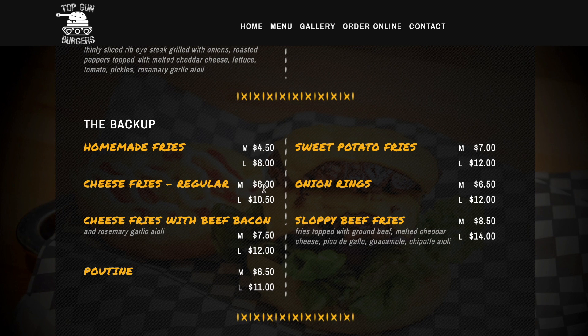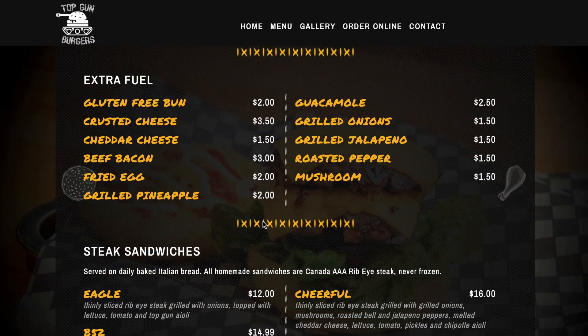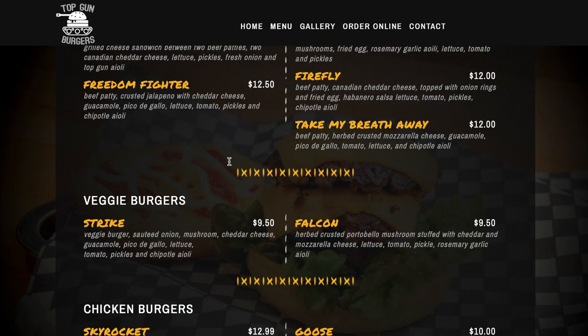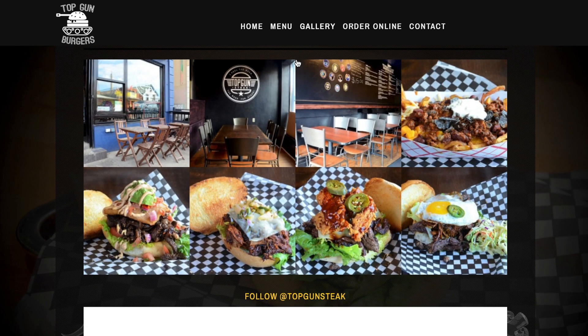They also have some poutine and some crazy fries. They got steak sandwiches too. They got extra fuel — so I guess that's add-ons: buns, cheese, bacon, fried egg, grilled pineapple. You ever had a grilled pineapple on a burger? Maybe I should add that. They've got chicken burgers, veggie burgers, regular burgers. Here's their gallery — they look like some pretty big epic burgers. Let's go see how it is.